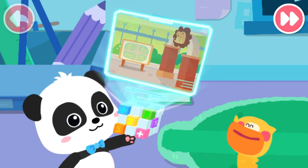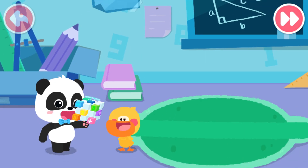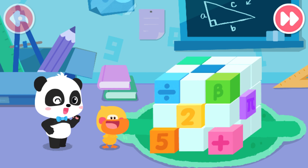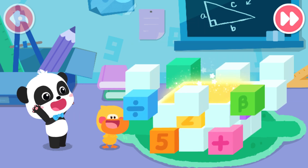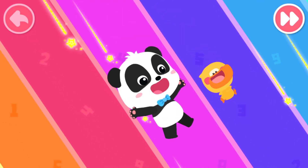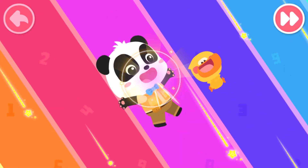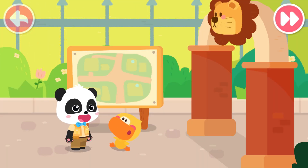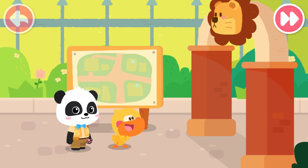Wow! Hurry, let's go. The world is fun. Let's go explore. Wow, the zoo. I am so happy.